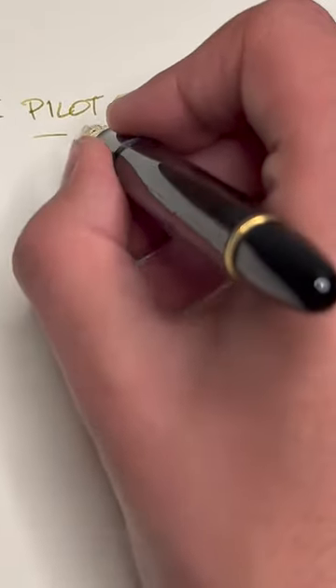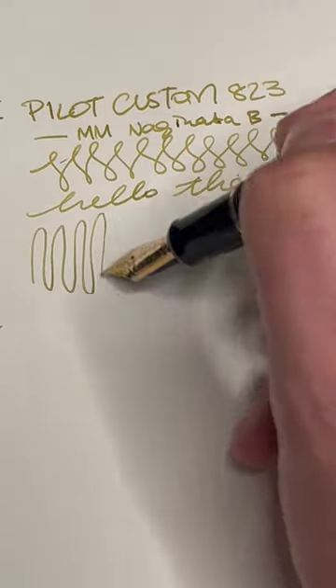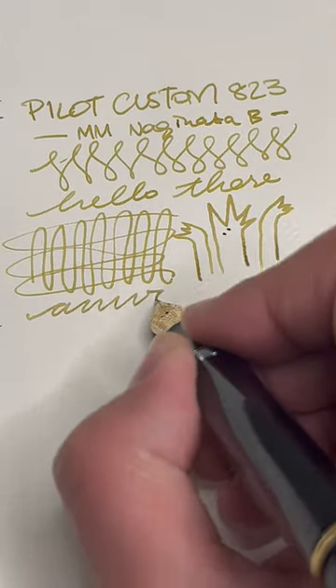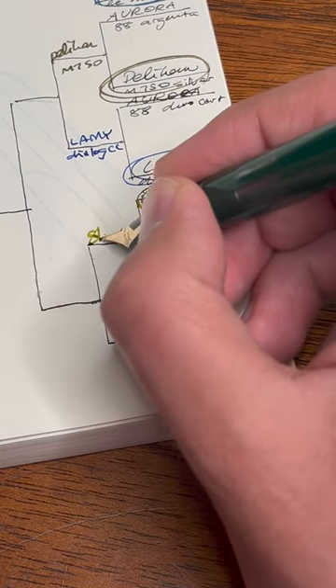This Custom 823 has a broad Naginata Togi nib, so it's much more fun than average. That said, I do not use it very much. It's a green pocket vintage pen with a fun nib. Schaefer wins.